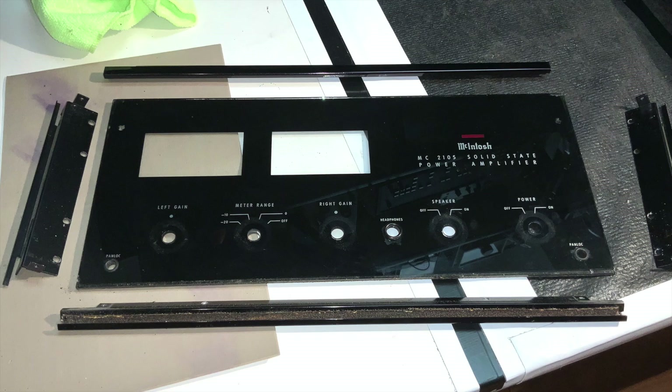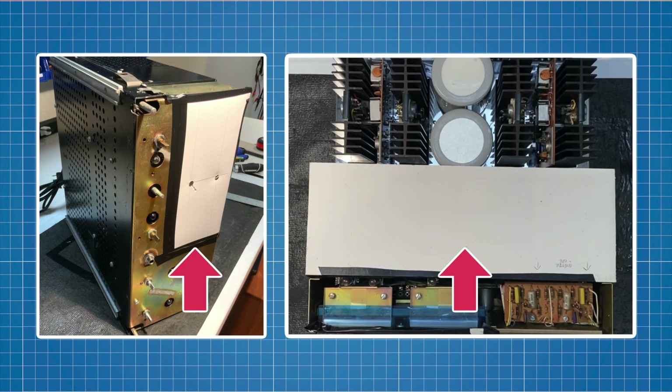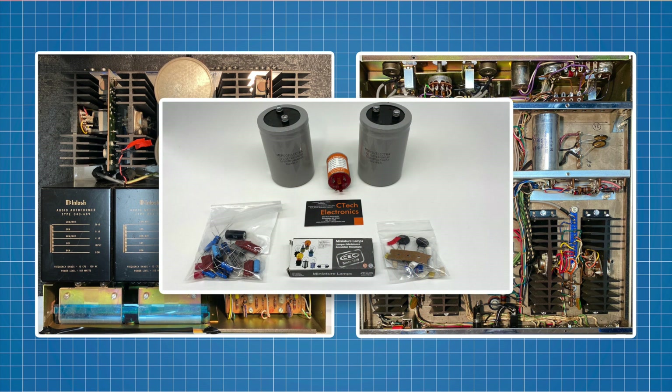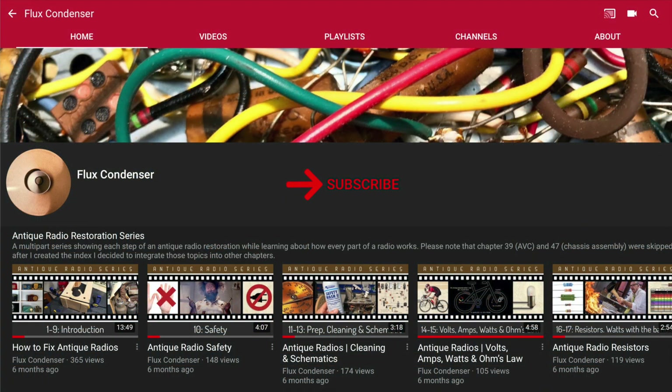As you can see, I've removed the most delicate pieces from the amp and have covered the meters and transformer housings to protect them. The top and bottom of the chassis are exposed and we're ready to begin our restoration. We'll start in the next video in this series, so stay tuned. If you'd like to be updated, be sure to subscribe to my channel and hit the bell to receive notifications. And if you like this video, please give it a thumbs up.